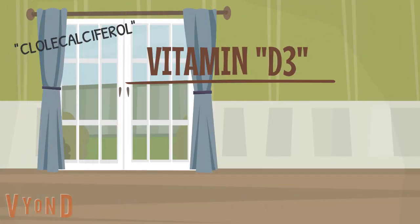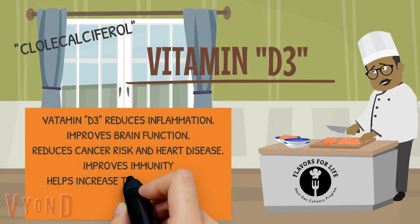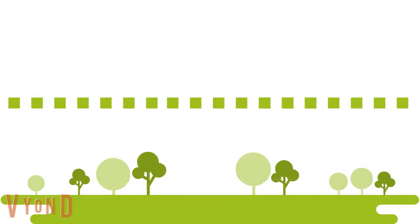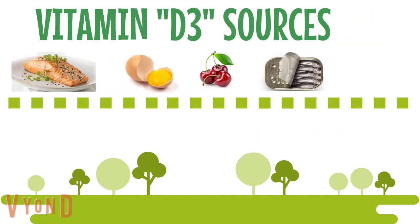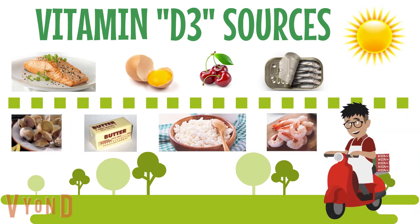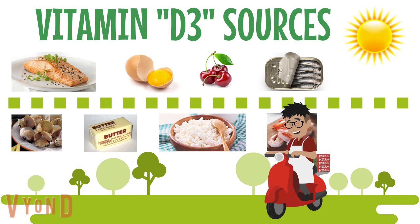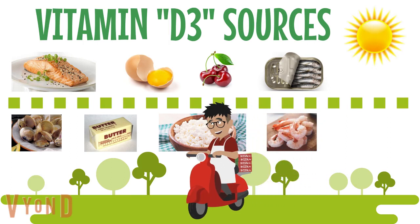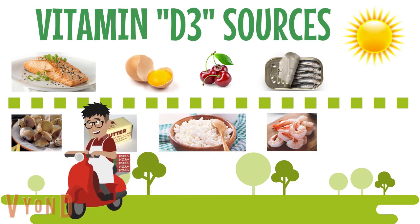Vitamin D3 reduces inflammation, improves brain function, reduces cancer risk and heart disease, improves immunity, helps increase the absorption of calcium from your gut, and enhances mood and sleep. To improve your vitamin D3 intake, you should eat salmon, egg yolk, cherries, sardines, oysters, butter, ricotta cheese, and shrimp. Sunlight is also a great source of vitamin D3.